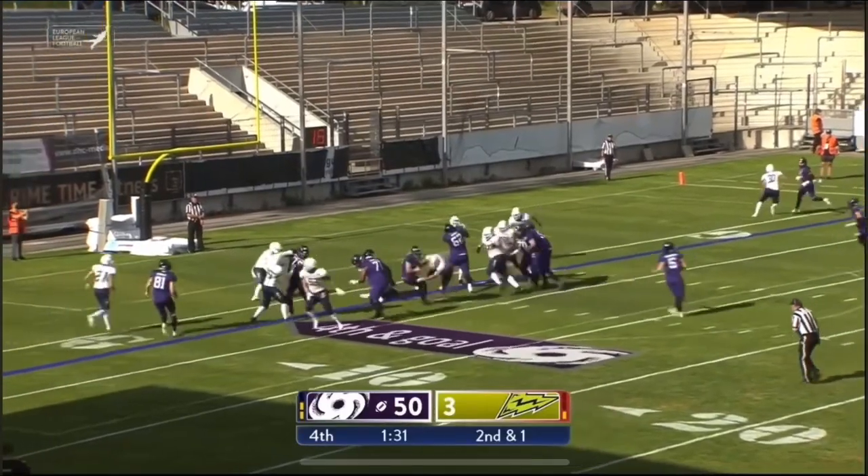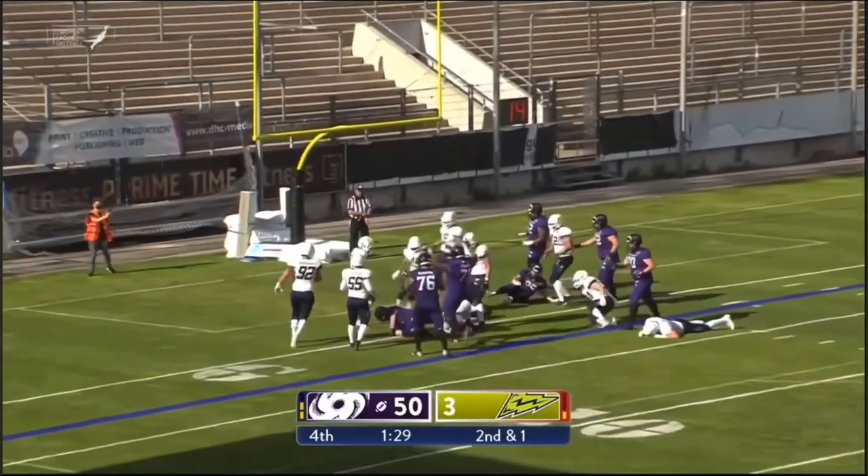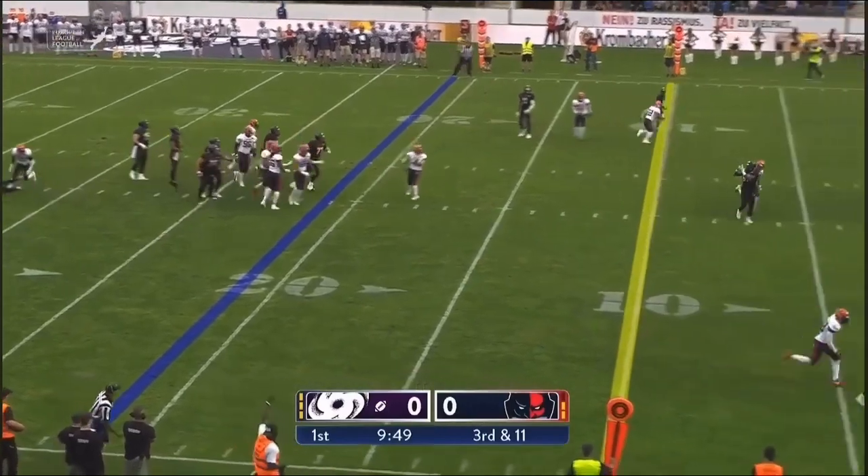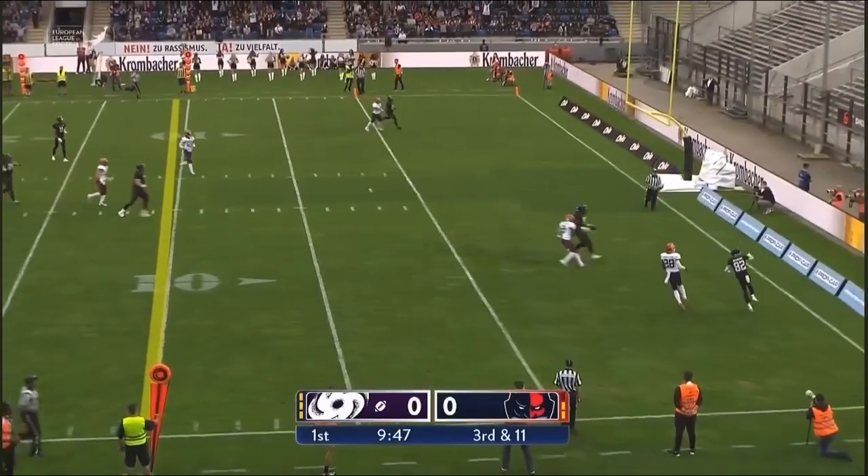Touchdown Panthers. Going to connect under center — hands it off to the back. Sullivan might try to exploit it — throw over the middle, and that's grabbed for the touchdown.